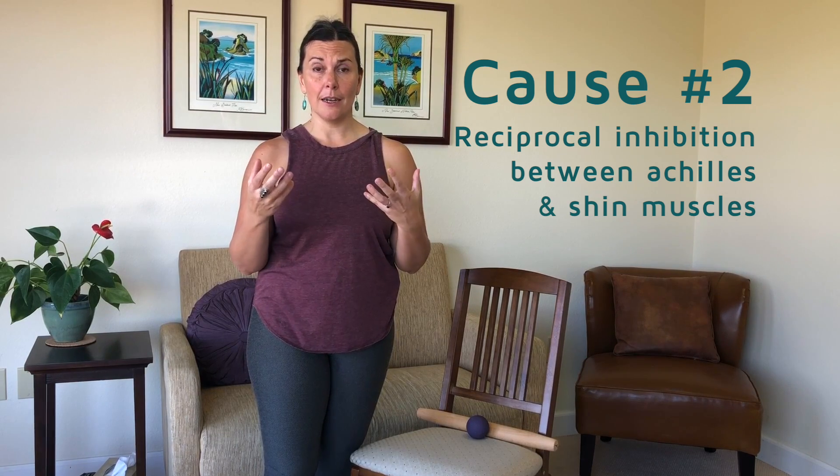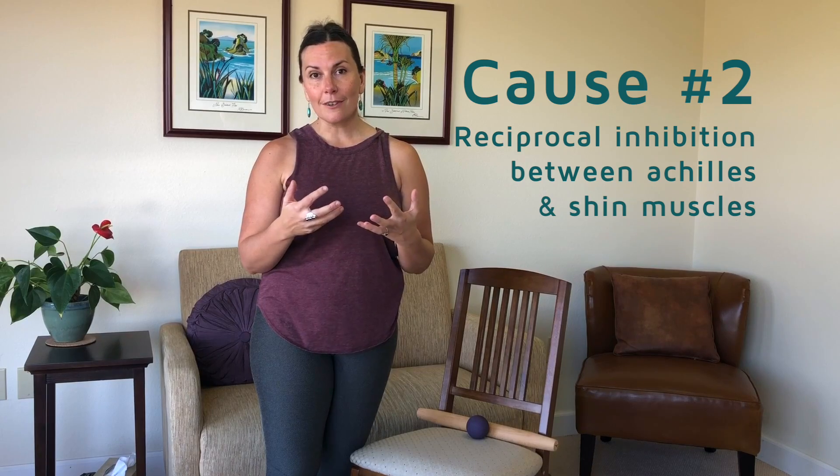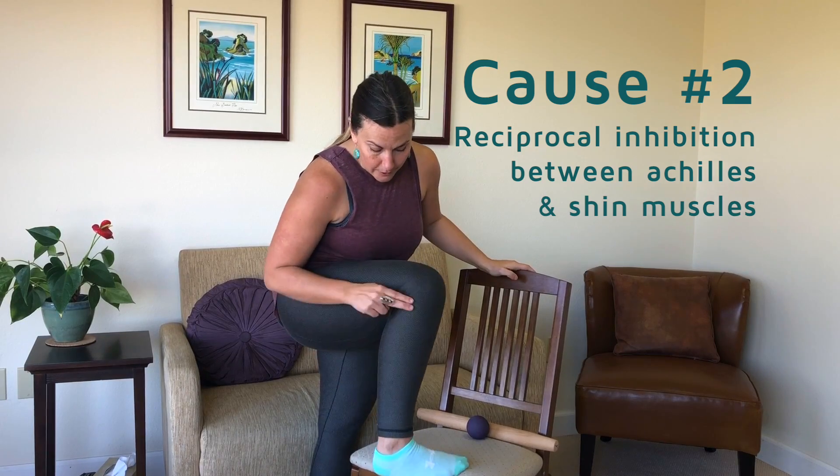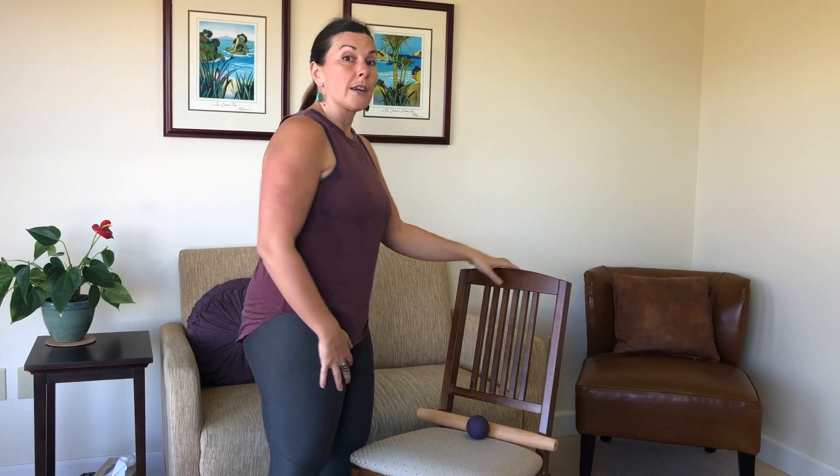There's another cause that's surprisingly common — I don't hear anyone else really talking about it. That is a reciprocal inhibition relationship between the Achilles tendon and your tibialis anterior or your peroneals, which are the shin muscles right here. The very front one is your tibialis anterior; your peroneals are here. I have a video on reciprocal inhibition — I'll link to it in the description below.